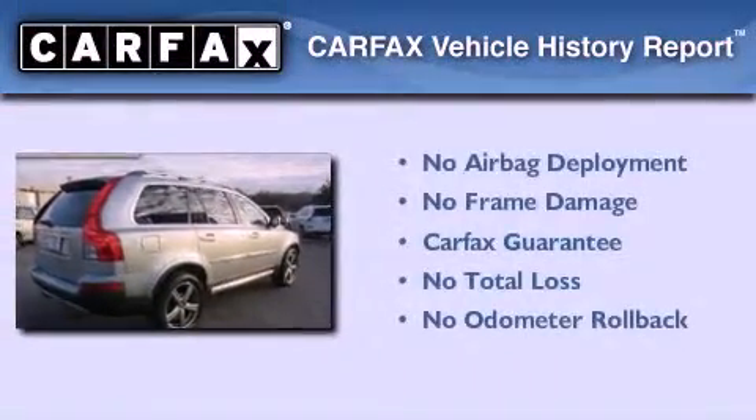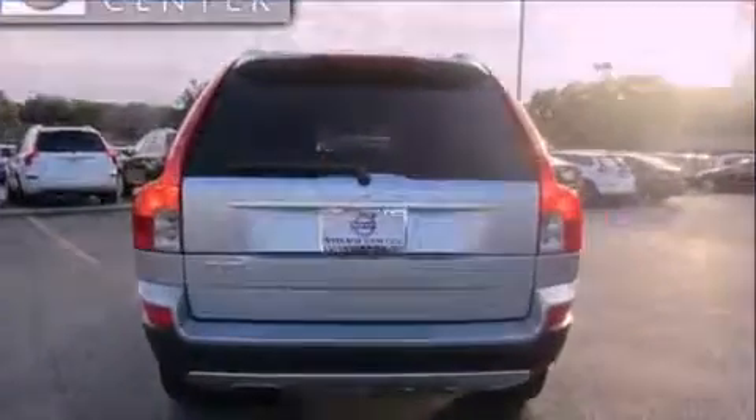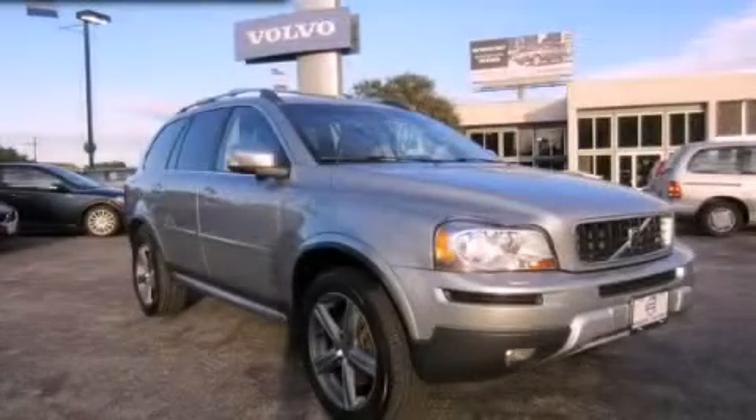Not to mention that this Volvo qualifies for the Carfax buyback guarantee. This automobile won't last long at this price. Call and arrange a test drive now.